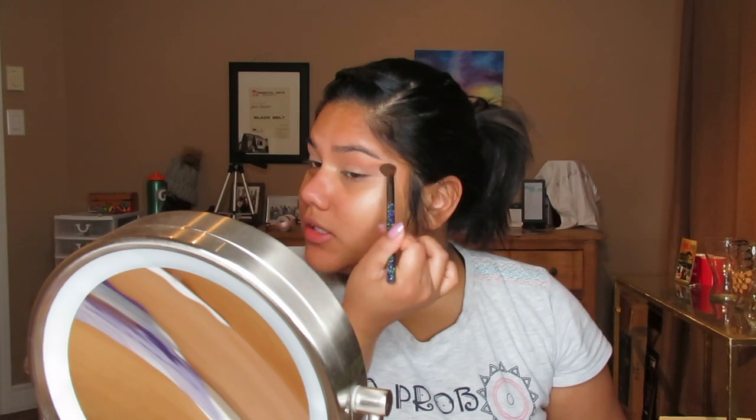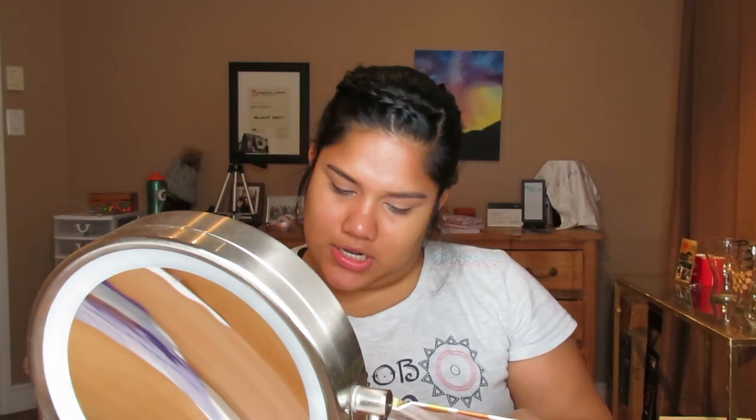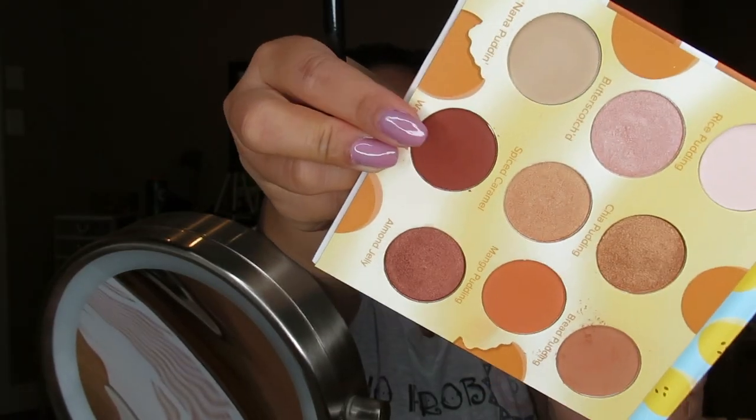This everyday look is really simple, very neutral, and it matches with anything you're wearing. It could be a day look but it can also be a night look if you want to intensify it — maybe that'll be another video I can do, like a day-to-night look. Just blend it and no harsh lines. I'm going to take the shade 'Warm Cocoa,' which is kind of a deep burgundy brown, and put that on my outer corner.